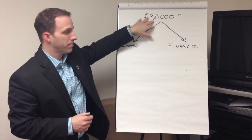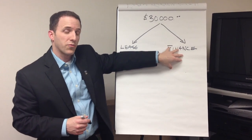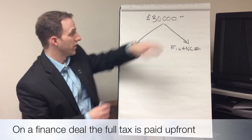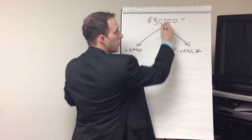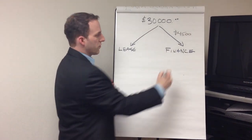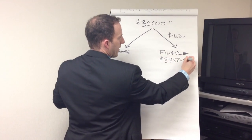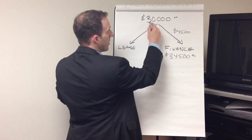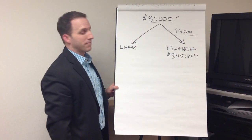Let's take for instance a $30,000 vehicle. If you finance that vehicle, you finance the entire purchase. When you buy that car, you've got to pay the tax on that $30,000 up front right away. Your tax is 15%, so you've got to add $4,500 to your $30,000. You're financing $34,500 plus whatever interest you're paying. Your monthly payment includes not just the full purchase price but the full tax.